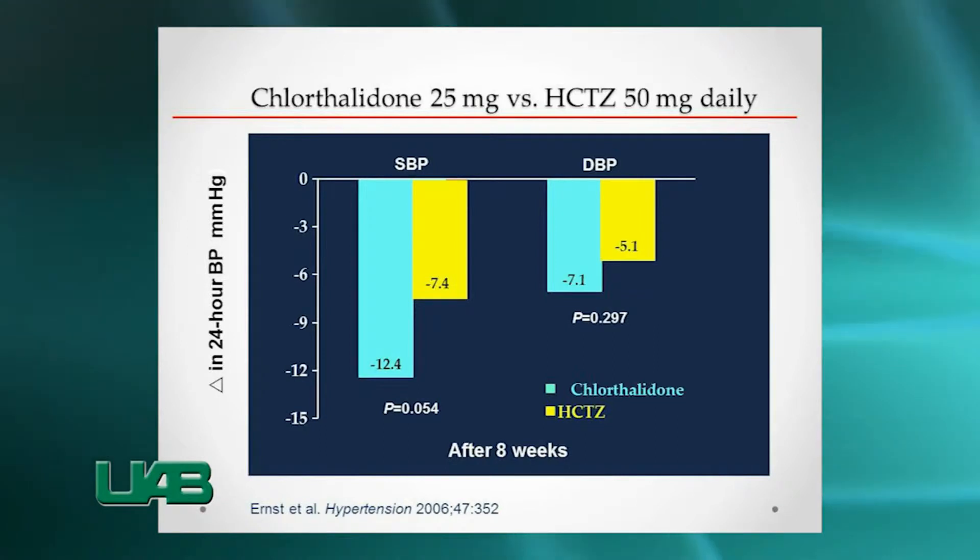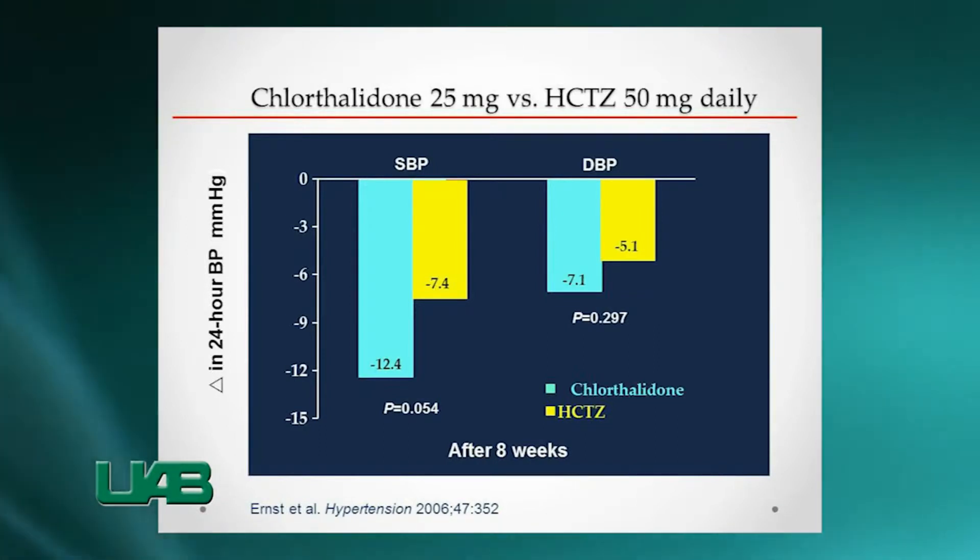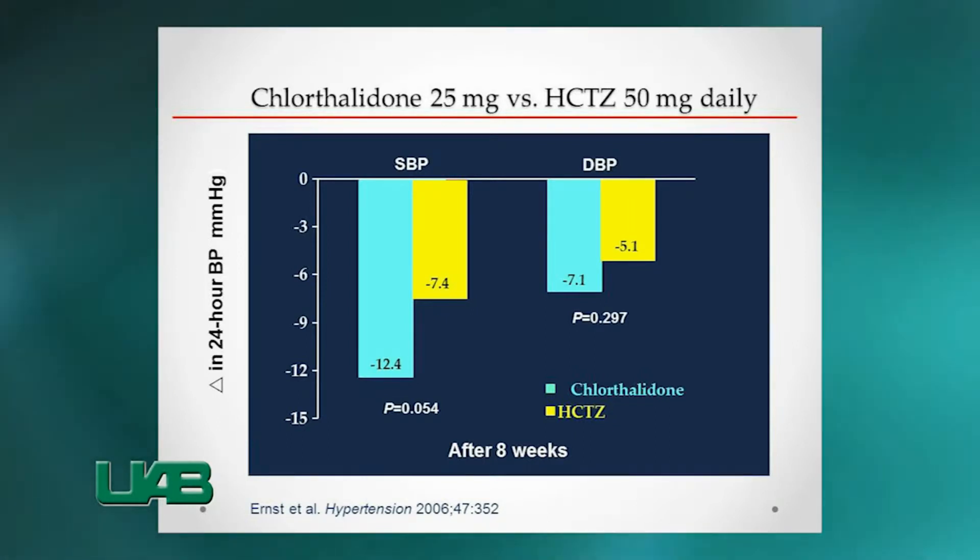Clothalidone is shown to be the preferred diuretic. It effectively reduces blood pressure and, more importantly, the risk for stroke and other cardiovascular endpoints.